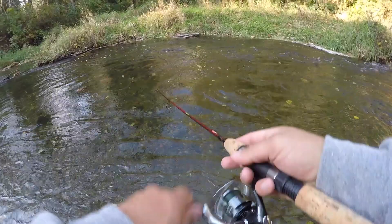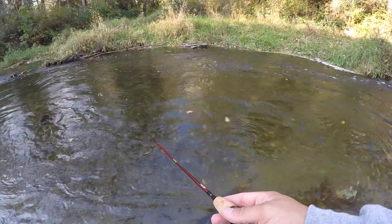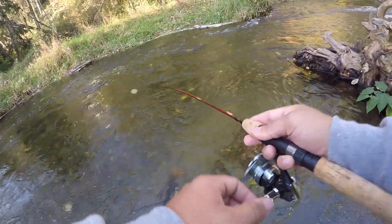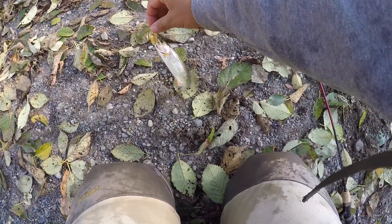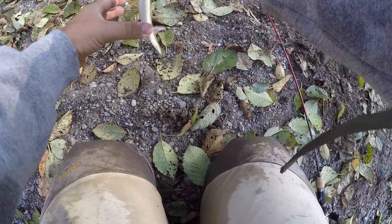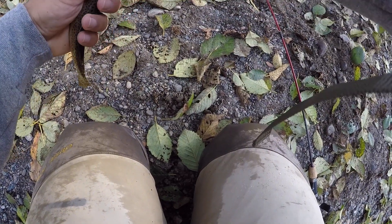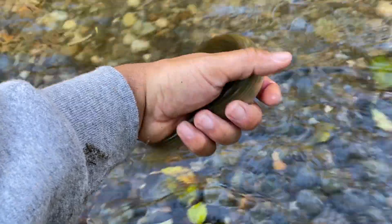This spot looks too good not to have a trout. Got one — fish on! Let's go baby, it's a nice one! That spot, like I said, I'm calling the shots right now — that spot looks too good. He destroyed it. Let's get the release on this beautiful guy.